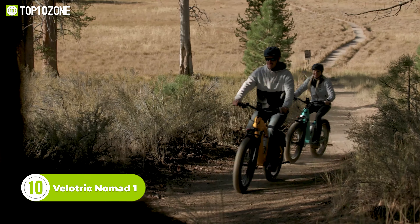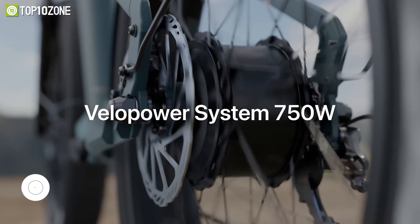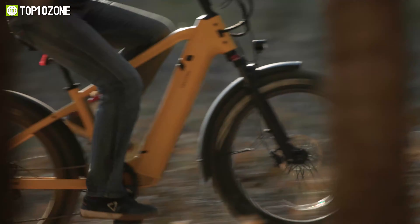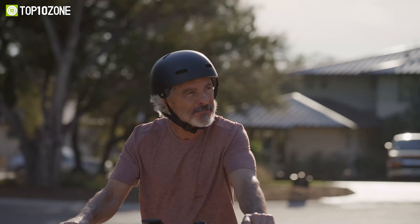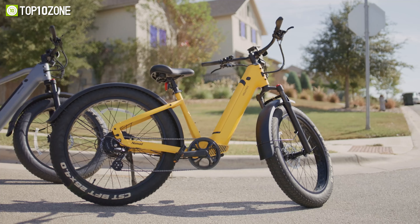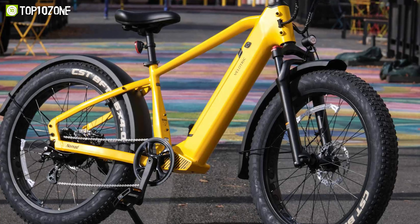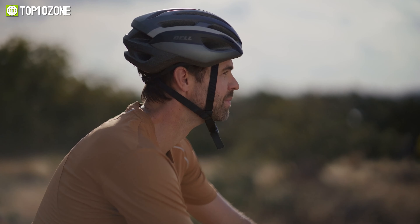Meet the Nomad One from Velotric, an exceptional fat tire e-bike that was purpose-built to take you through any weather and across all terrains. With a 750-watt high-performance motor, it can reach a max torque of 75 Newton meters even when climbing steep slopes. The 692 watt-hour removable battery gives the Nomad One a maximum range of 55 miles on pedal assist mode, which is 50% better compared to similar bikes in the market.